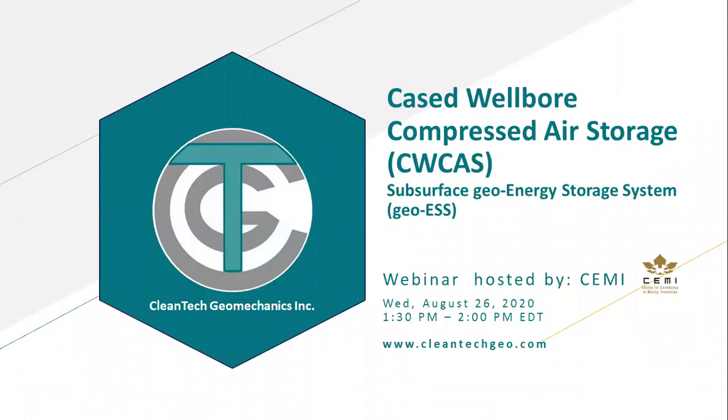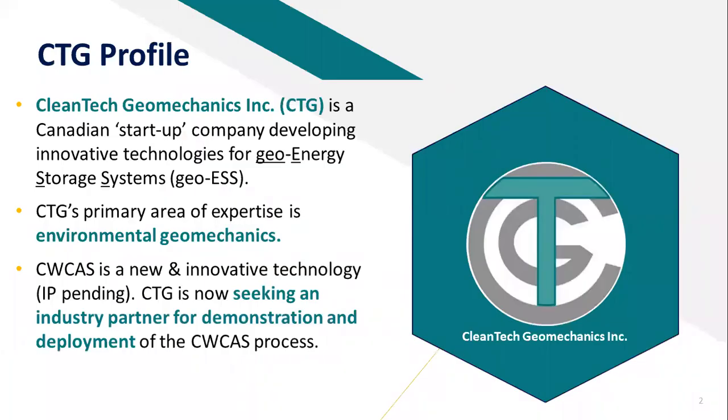Thank you very much, Charles, for that introduction. Good morning or good afternoon, everyone, depending where you're at. A thank you to Charles and SEMI for the opportunity to present this information. I'll be talking about the CWCAS Wellbore Compressed Air Storage System as a subsurface geo energy storage system. Quick profile on CTG or Cleantech Geomechanics: we're a Canadian startup company developing geo energy storage systems. Our area of expertise is environmental geomechanics. We're moving forward with the CWCAS process as an innovative technology and looking for industry partners for demonstration and project deployment. We're currently active in Singapore and Australia.